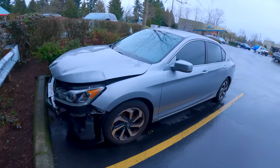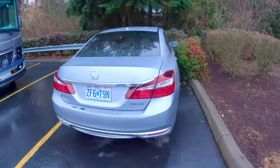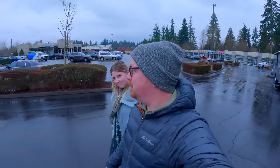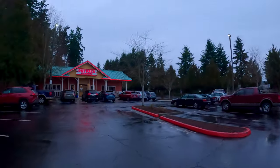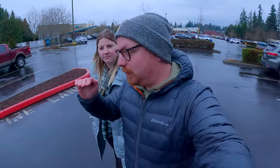Oh, that had to hurt — they even deployed the airbags. They're from Missouri so they've got a long way to go to get their car home. But we are going to the Outback — just because it's fun and we like it. Love the Outback.